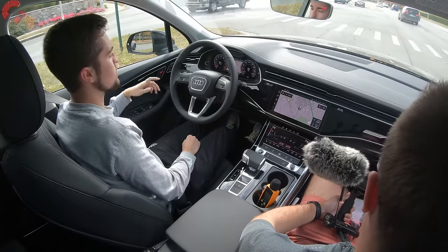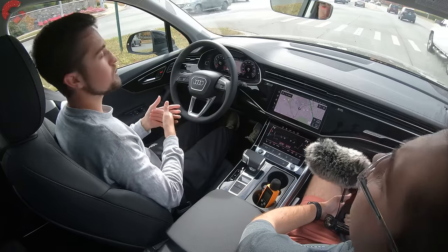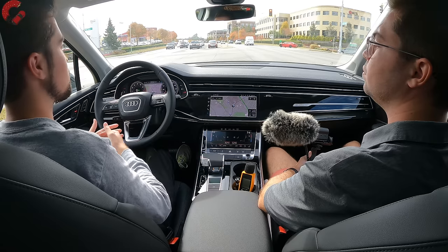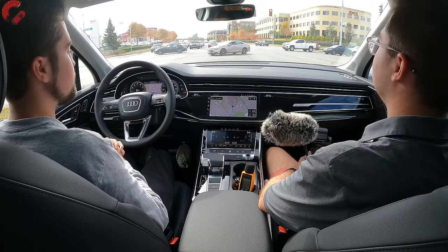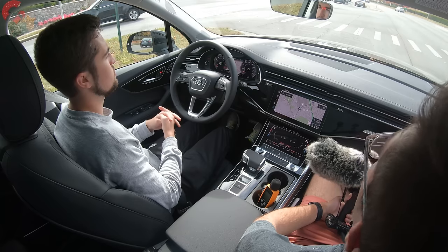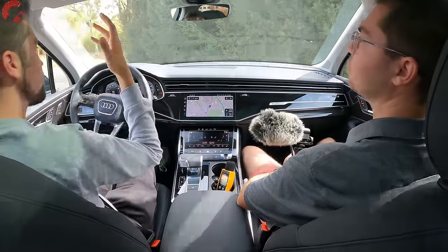The 48-volt mild hybrid system is primarily for powering an advanced auto start-stop system and electronics — it can turn the engine off as you come to a stop, which you can observe on the tachometer. On pricing, the 2023 Q7 sees between a $2,000 and $4,000 increase over the previous model year. To conclude: the Q7 is certainly still a strong choice in the luxury three-row segment.